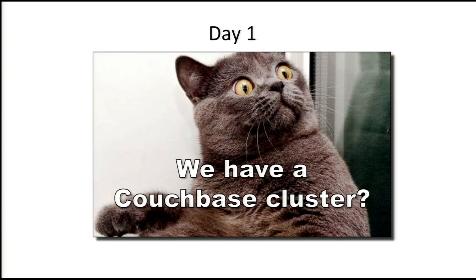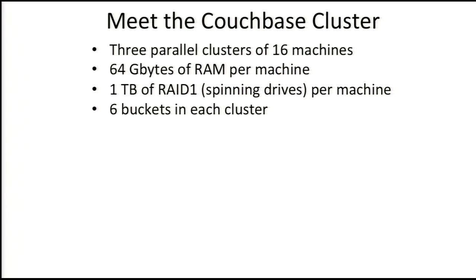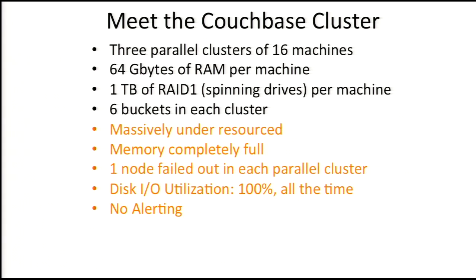Day one. We have a Couchbase cluster — not a great day to start. We had three parallel clusters of 16 machines each, with 64 gig of RAM, a terabyte of RAID 1 disk, and six buckets on each machine. It was massively under-resourced. Memory was completely full, and each subcluster had a node failed out.